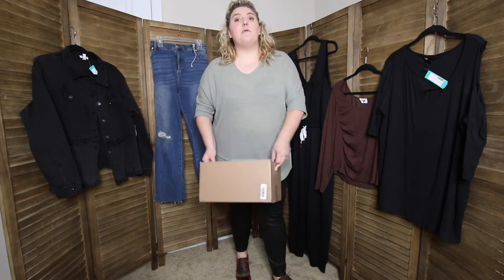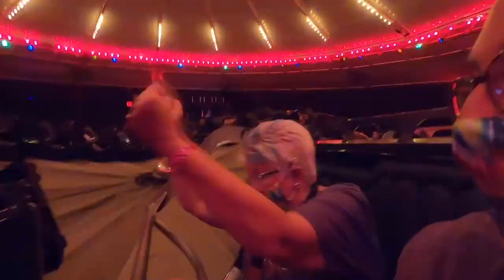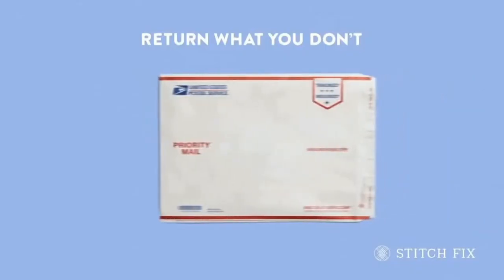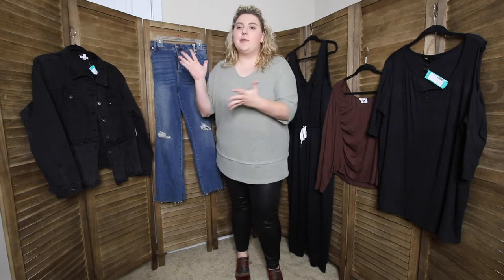Hey everybody, it's Jennie B and today we're going to be talking about Stitch Fix. You've probably seen the commercials for Stitch Fix — I know I have and I've been seeing them for years. Basically, it's an online subscription for fashion and you get your own personal stylist who will send you boxes of clothes.